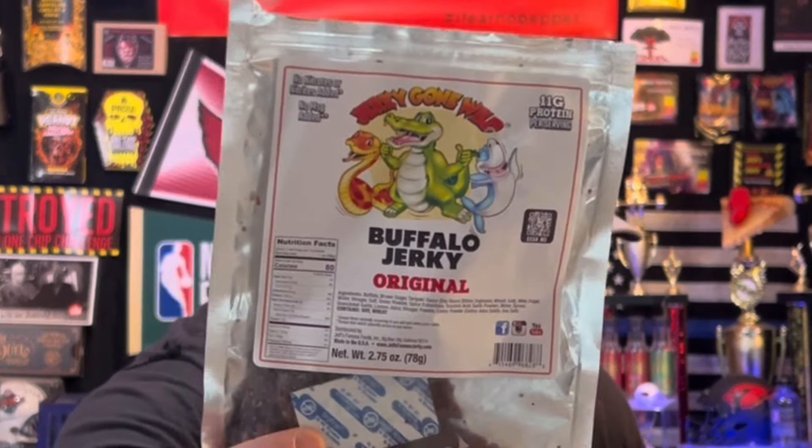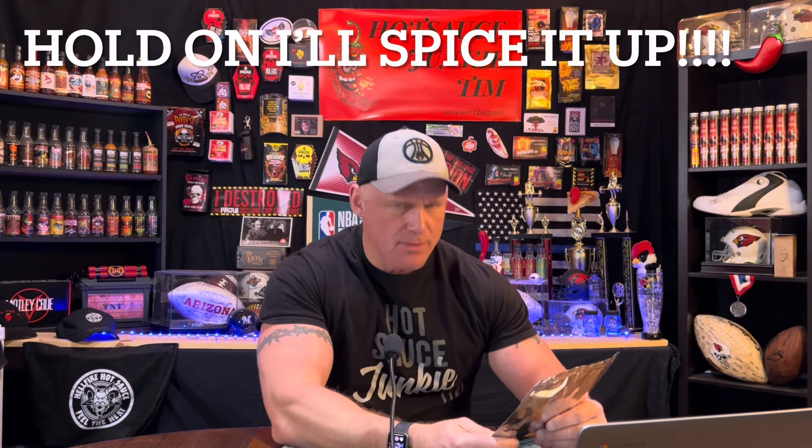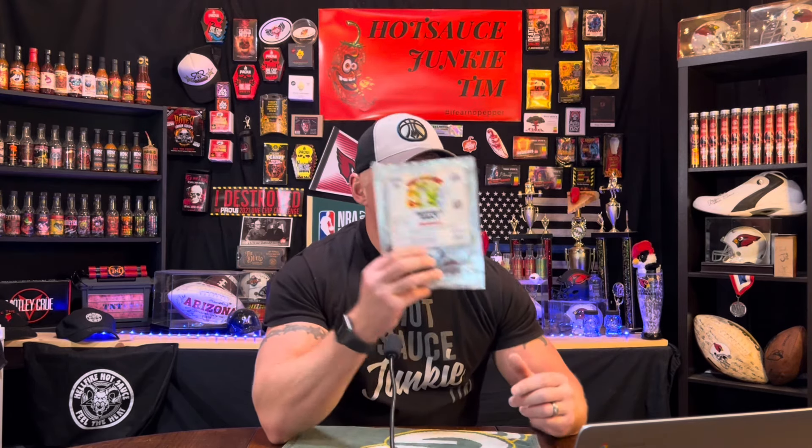Zero heat — it's not supposed to be hot. Wow. I will drop the link down below for Jeff's Famous Beef Jerky website and for this product as well. If you have beef jerky fans in the family or friends looking for a great gift idea, this is it. I'm not sharing that one at all — that one's going right to me. I'm consuming that whole damn bag by myself.